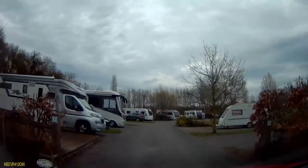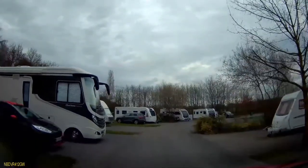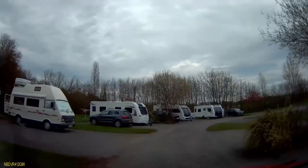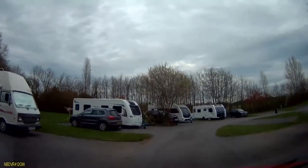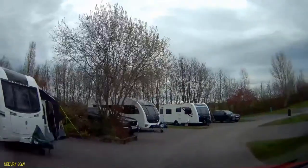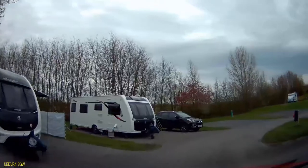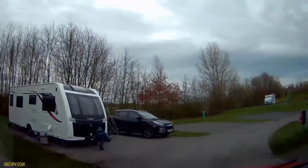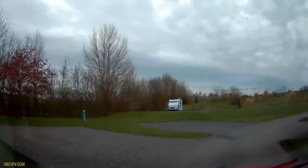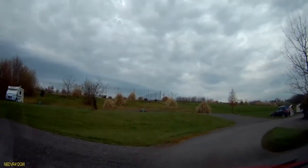As we enter the park itself, that's pitch 33 on the left and 32 opposite on the right. An empty pitch on the left area is number 14, and opposite that is number 28.